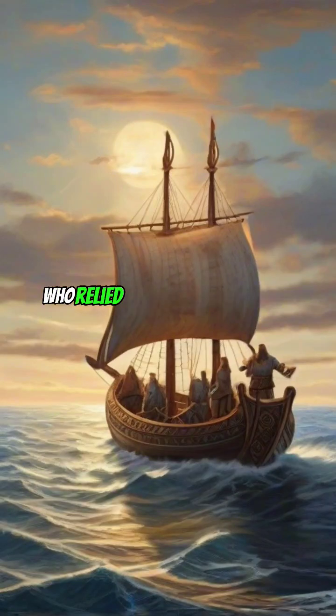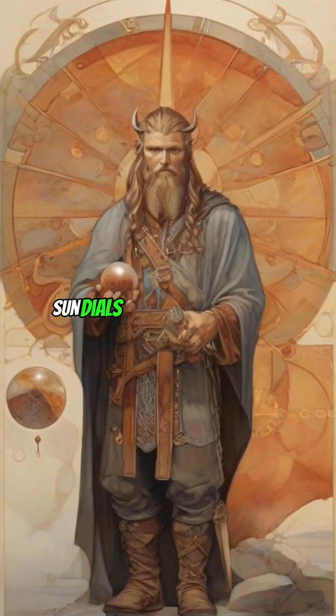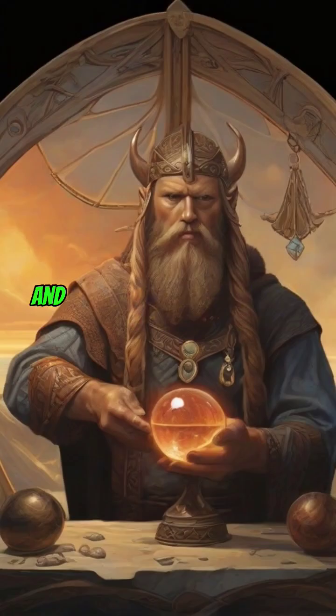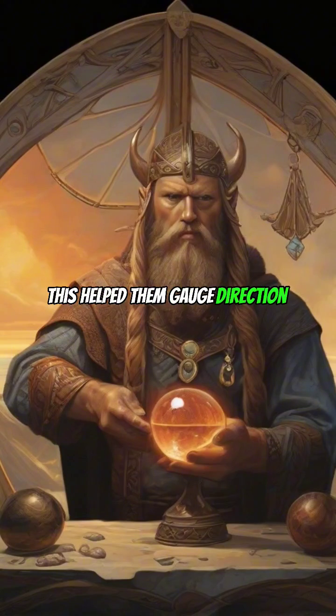Vikings were skilled navigators who relied on several methods to traverse the seas. They used sundials to estimate time by observing the sun's position and the shadow it cast on a marked surface. This helped them gauge direction during the day.